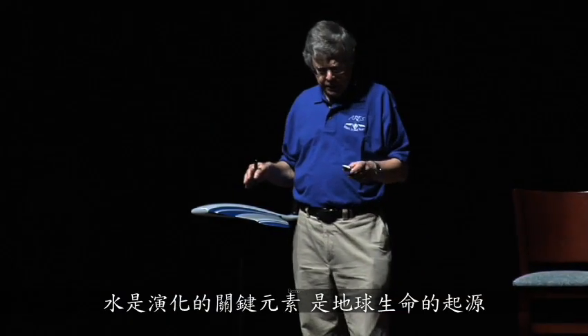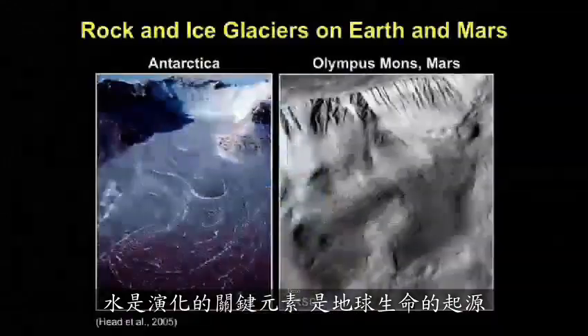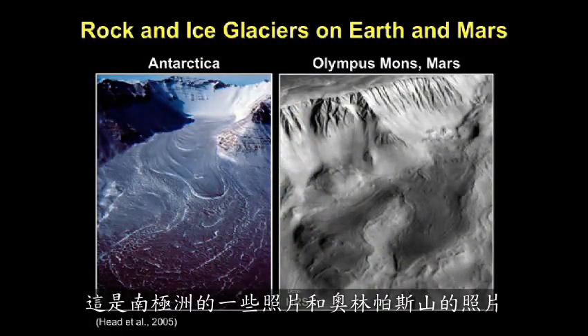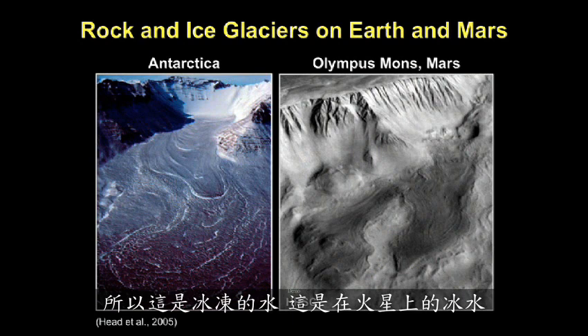Water is the key ingredient in the origin and evolution of life on a planet. Here's a picture of Antarctica and a picture of Olympus Mons — very similar features, glaciers. So this is frozen water, ice water on Mars.